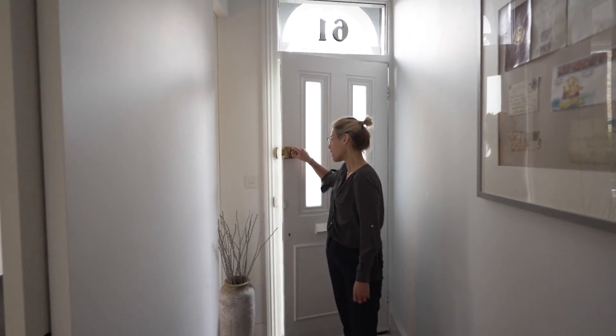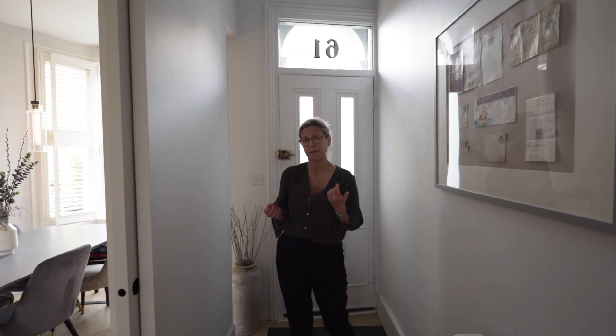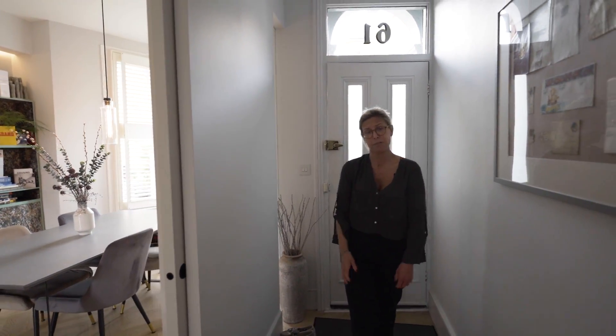So first thing I noticed upon entering this property is the grand hallway which also includes an abundance of natural light, and I believe this is coming from firstly this floor-to-ceiling glass which is going through from the kitchen. We also have some further glass pillars again at the back of the kitchen but I'll show you that in a minute.